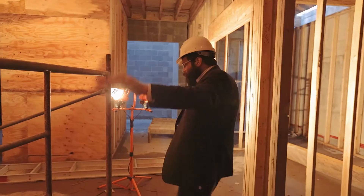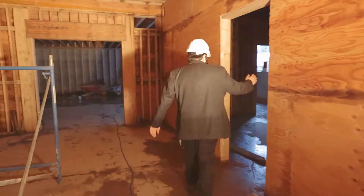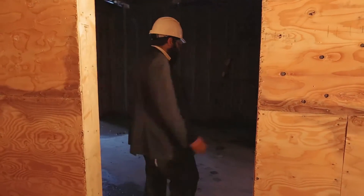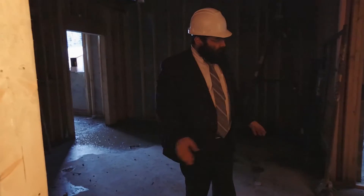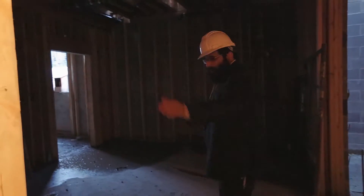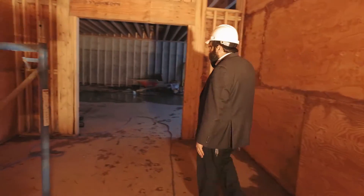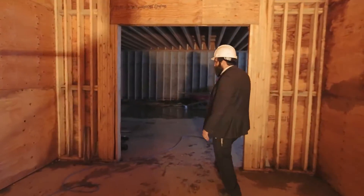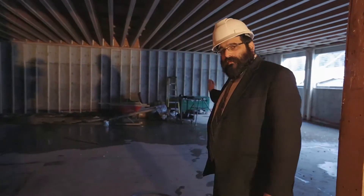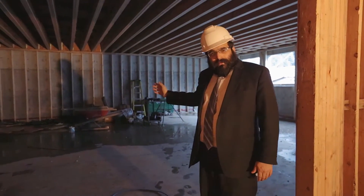Back in the lobby of the lower level, on my left are the washrooms, and on my right a state-of-the-art commercial grade kitchen — dairy kitchen, meat kitchen, the walk-in fridge, all stainless steel commercial equipment. And from here, we walk into the community hall, where all the Kiddushes on Shabbos morning will take place, all the community events and celebrations, and simchas of our community.